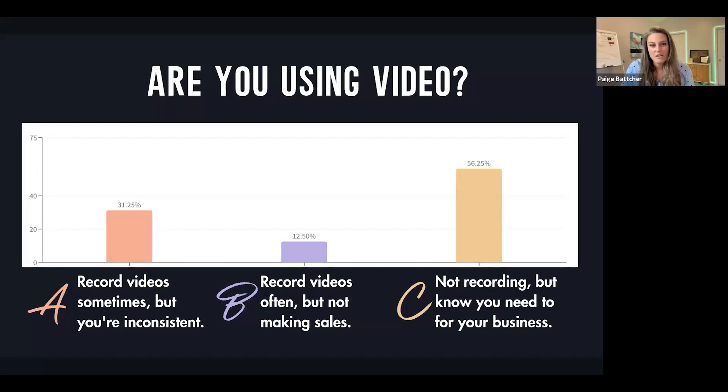Are you currently using video? A: you're recording sometimes but you're super inconsistent. B: you're recording videos a bunch but you're not making any sales — you might be on Instagram every day but not generating any sales from your video effort. Or C: you're not recording, but you really know you need to for your business.